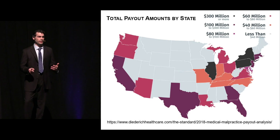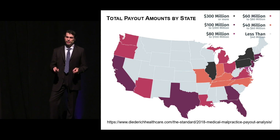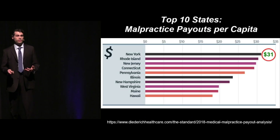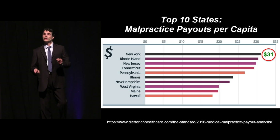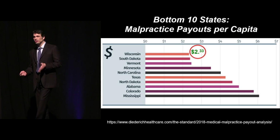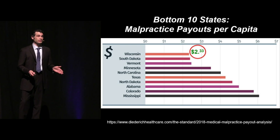When you try to break it down by location, what makes a huge difference is where you live and where you practice. The total pay amounts that break down by state are hugely variable. When you tease the data out per capita, the top 10 states for med-mal per capita — number one, at least based on the most recent data, is New York at $31 per capita. At the bottom, Wisconsin at $2.33 per capita. So it's one-thirteenth the amount paid out in Wisconsin per capita compared to New York — a significant value in where you live and where you practice.